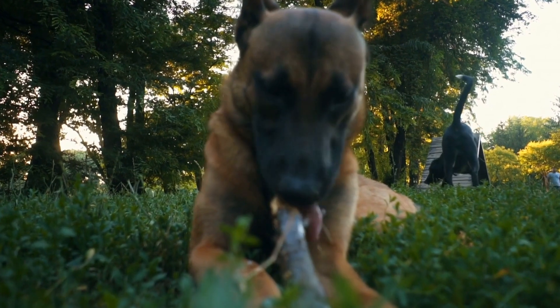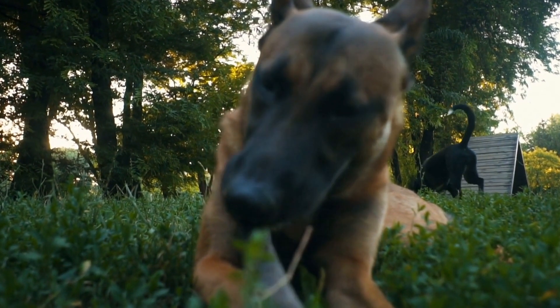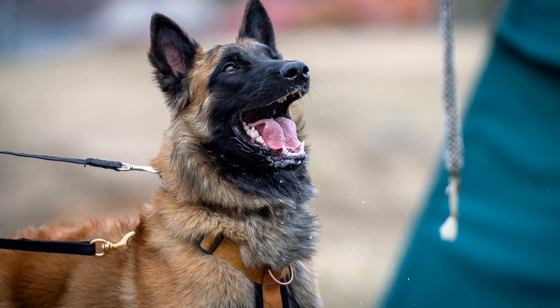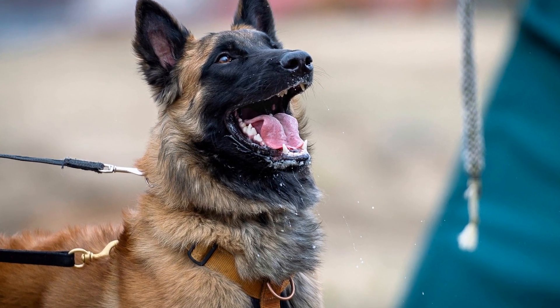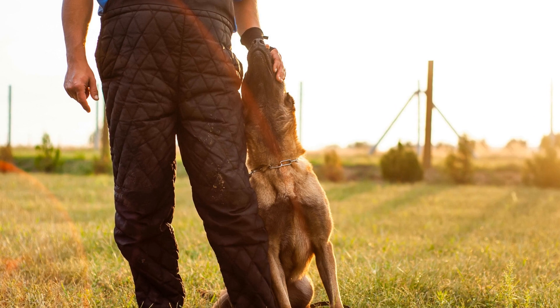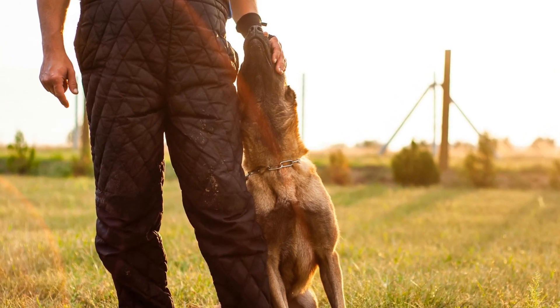Early socialization exposes them to different situations and helps them develop confidence and adaptability. Introducing them to different surfaces, sounds, and scenarios prepares them for the unpredictable nature of rescue operations. Positive interactions with individuals and other animals ensure that they remain friendly and approachable during their work.